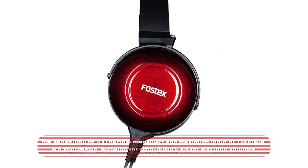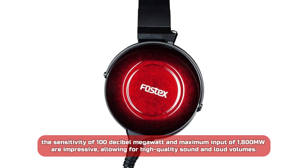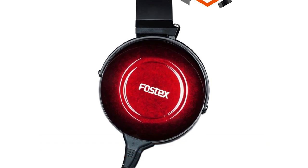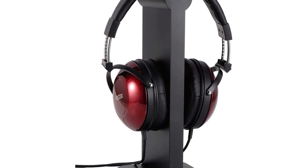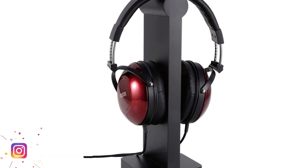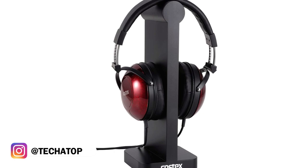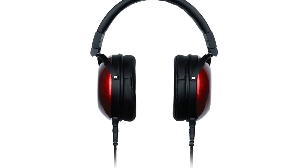In terms of performance, the sensitivity of 100 dB/mW and maximum input of 1,800 mW are impressive, allowing for high-quality sound at loud volumes. The reproduction frequency range of 5–45,000 Hz is also noteworthy, providing a wide range of sound frequencies that will make your music sound clear and precise. The gold-coated 6.3mm dia-stereo phone plug ensures compatibility with most audio devices.